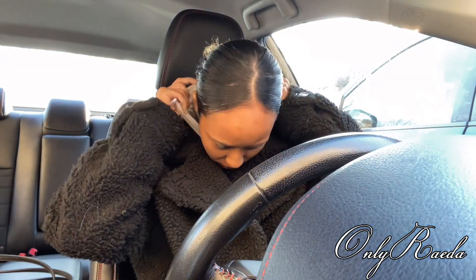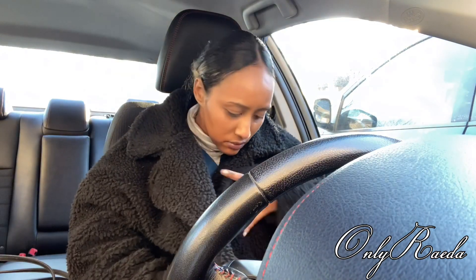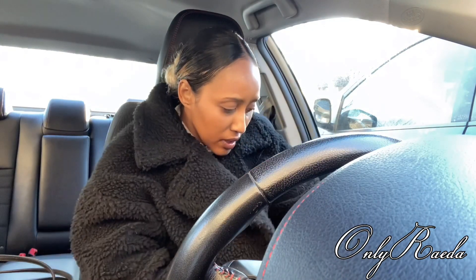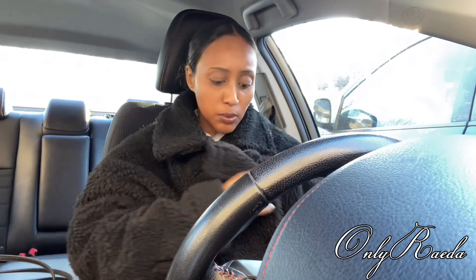Turtleneck life, okay? When your ass is cold. This jacket is supposed to be an extra small — I don't think this jacket is extra small. I think this is like a large. Lately it's been cold. Apparently my car says it's negative 8, but I think it's a little bit colder outside.